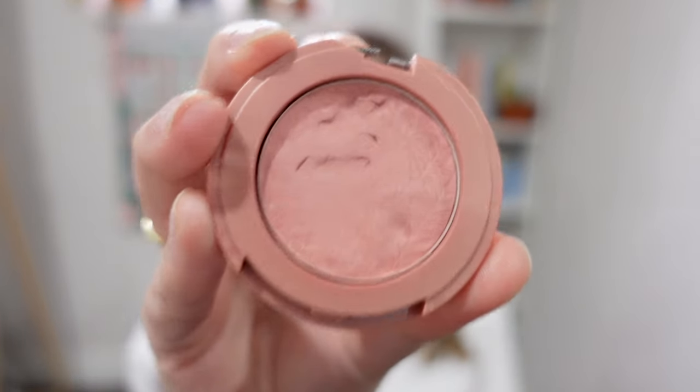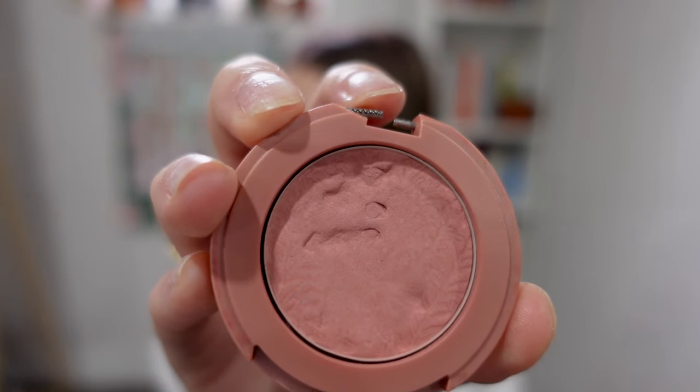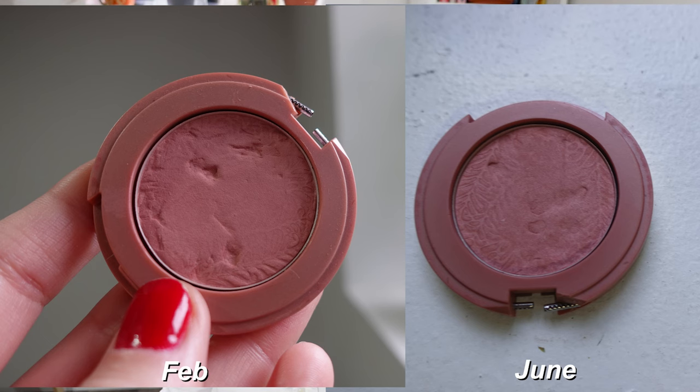Next up was a new roll-in from the last update — my Tarte blush. We have flattened it somewhat. I used it 26 times and we still have quite a bit to go — we're about halfway there. We're going to keep going; this is going to be a great color for summer and it will pair well with the other products in this project.